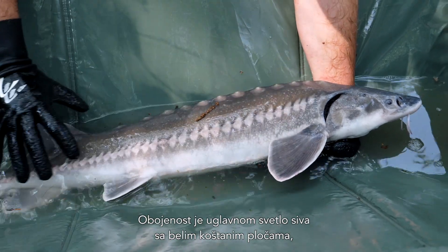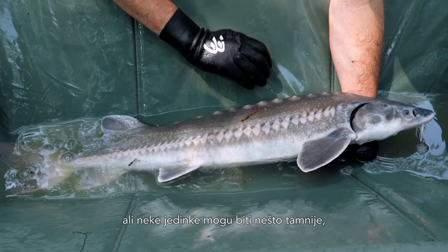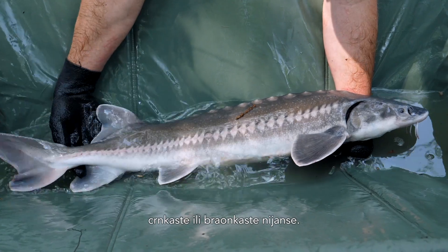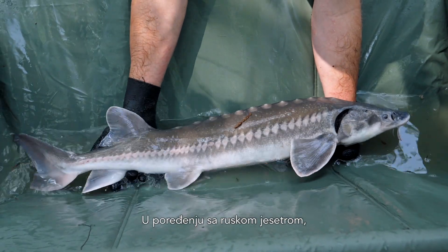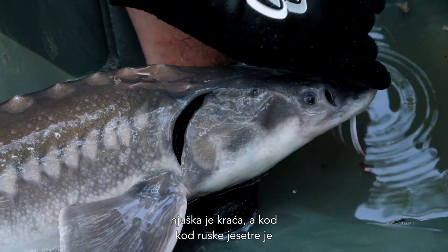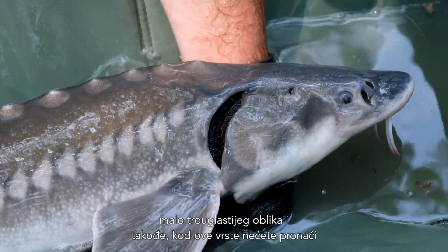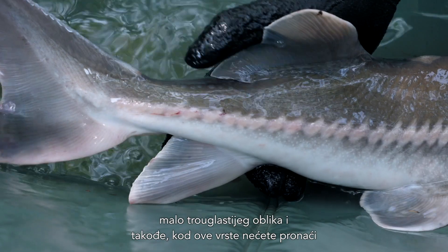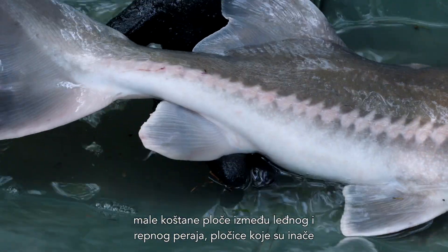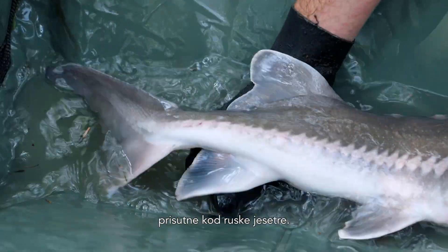Coloration is normally light gray with white scutes, but in some specimens it is also a little bit darker, going into black and brownish tones. When compared to the Russian Sturgeon, the snout is shorter in this species. In the Russian Sturgeon it has at least a little bit of a triangular shape, and also in this species you'll find no small scutes behind the dorsal fin to the caudal fin, which are generally present in Russian Sturgeon.